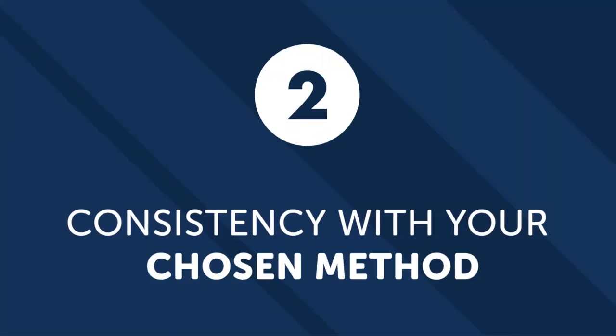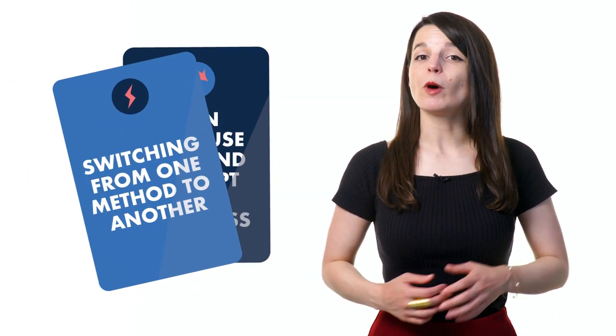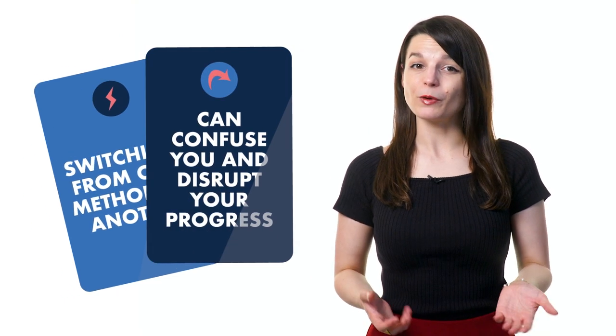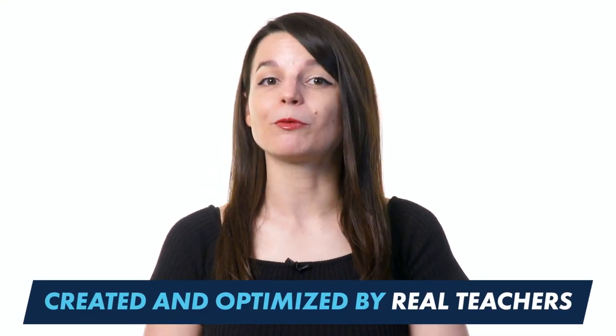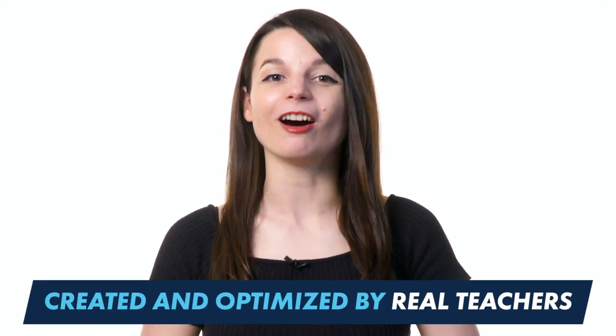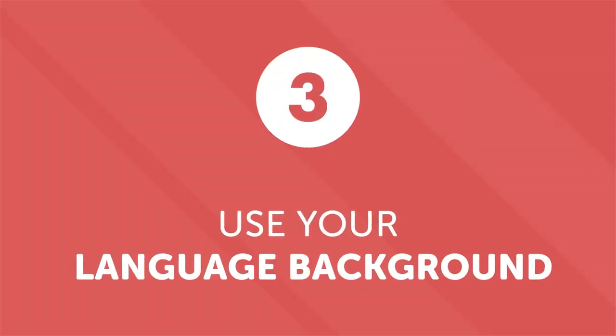Number two: consistency with your chosen method. There are a lot of options when it comes to courses and learning materials. Switching from one method to another can confuse you and disrupt your progress. Focusing on one learning method will make a difference. Our method has been created and optimized by real teachers, so you can stick to it with confidence. Number three: use your language background. Many languages share some commonalities. You can find words that look or sound similar or even share the same grammar structure. A little bit of language background will give you an edge while learning.